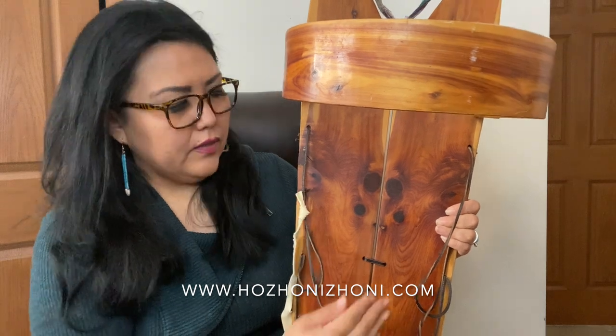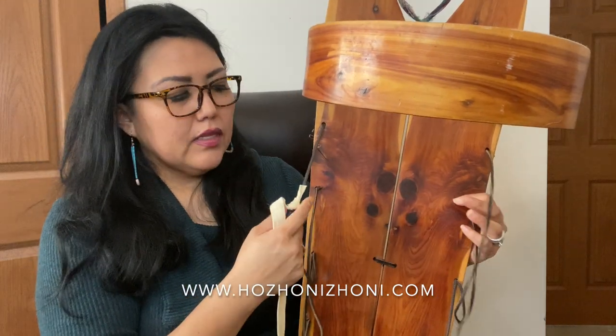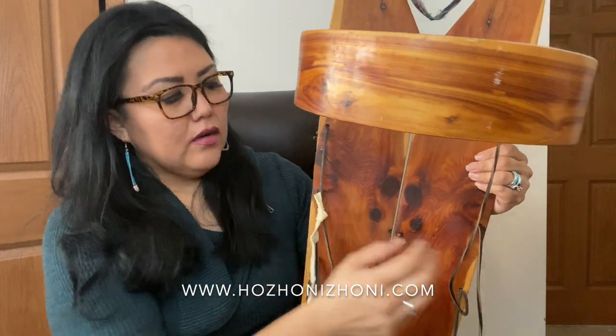The right side represents nahasan, which is mother earth, and the left side represents yadilil, which is father sky.